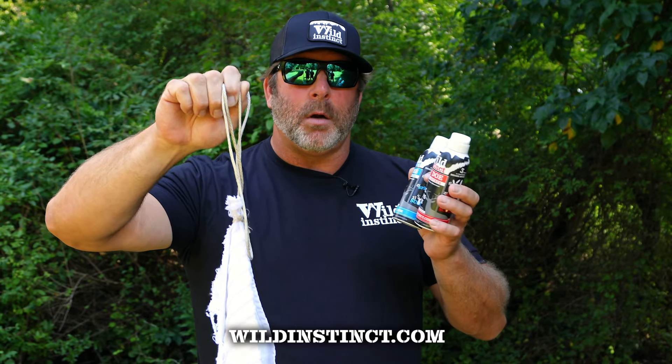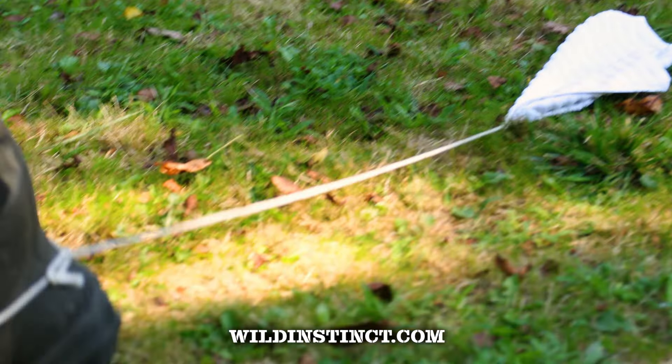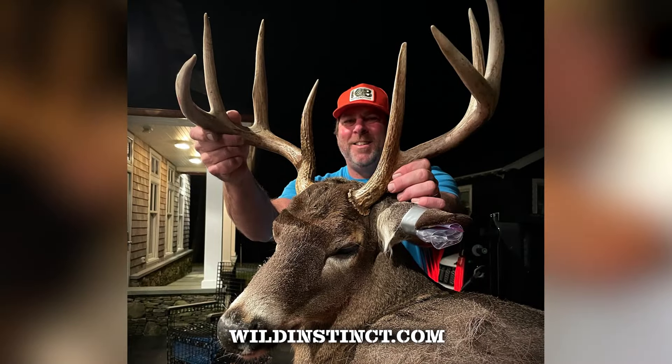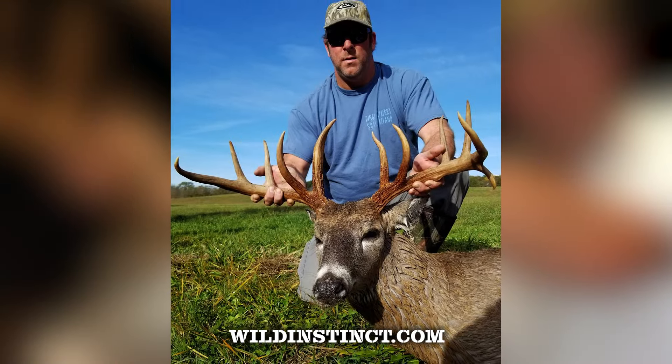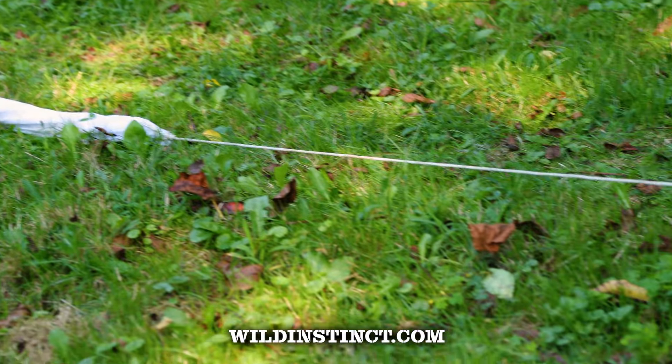As I walk to the stand, I have this tied off to my boot with the scent applied. When I reach my stand, I take it off and I hang it in a tree. Many, many times I've pulled in bucks straight up the path that I took because they're smelling the product on this rag, following it directly to where I'm hunting.